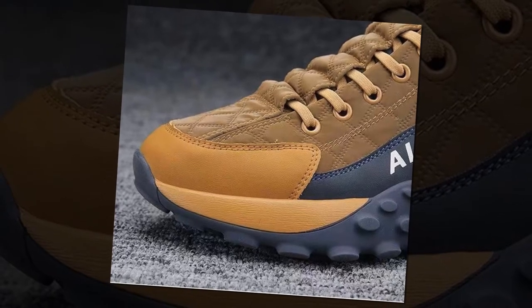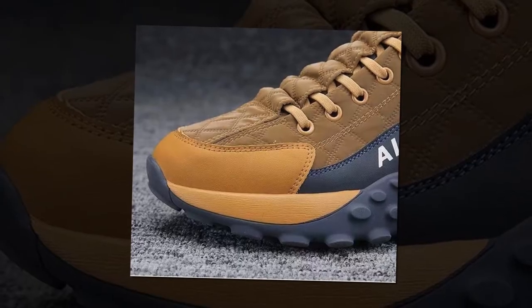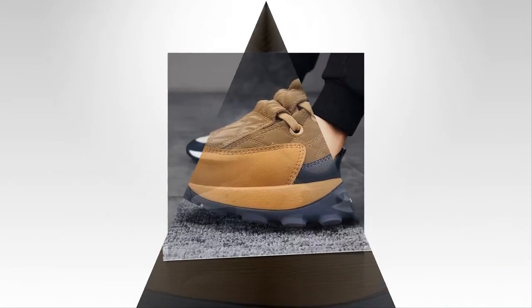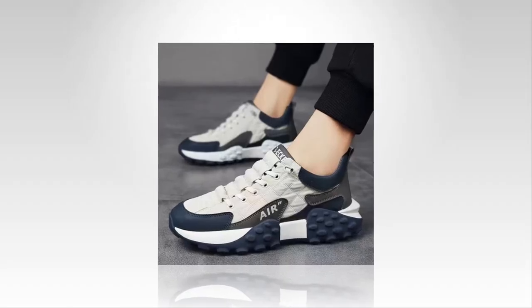Experience exceptional comfort and style with men's pew leather air cushion shoes. Are you in search of footwear that seamlessly blends comfort with urban style? Look no further. Whether you're navigating bustling city streets or embarking on a relaxing weekend getaway, these sneakers are designed to ensure you stay cool and comfortable with every step.